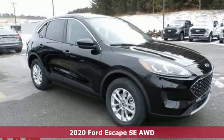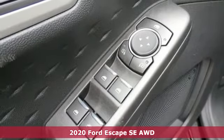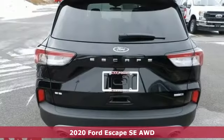It's a new 2020 Ford Escape. Built on tradition, built to last — Ford. And with features like these, every drive's a pleasure.